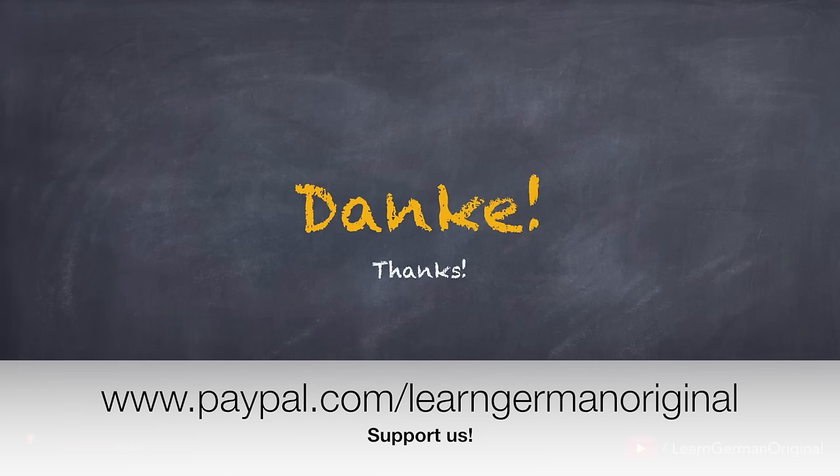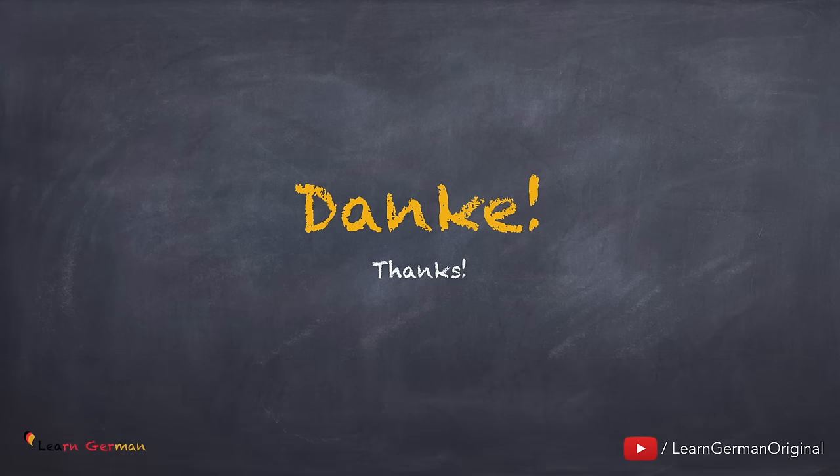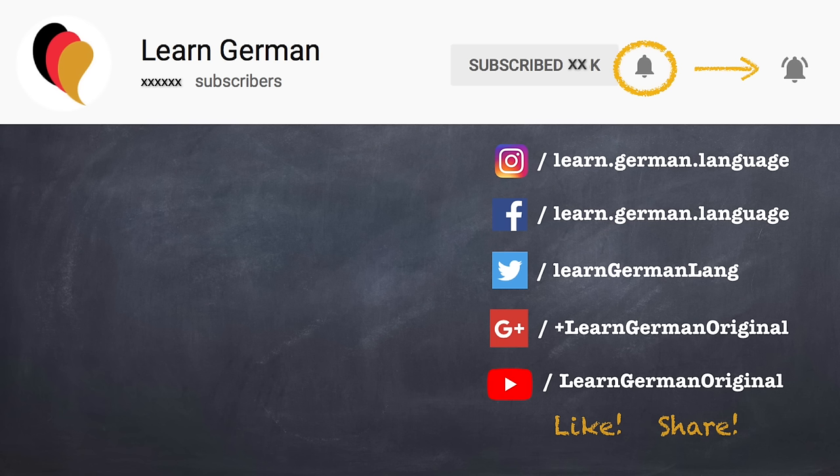Danke! Thanks for watching this video. If you liked this video, do give it a thumbs up and share it with your friends. Don't forget to subscribe to the channel if you still haven't. You can click on the bell to receive notifications whenever a new video is uploaded. If you have any comments or questions, you can leave them in the comment section below. Tschüss! Auf Wiedersehen!